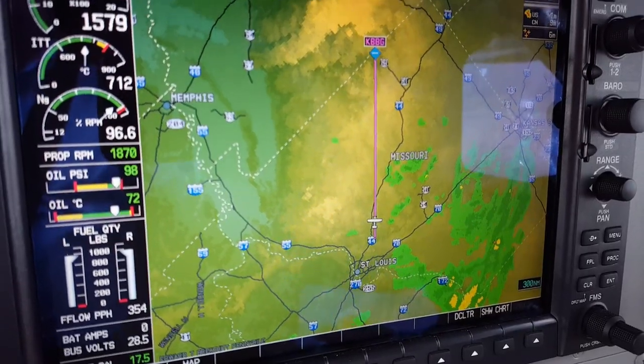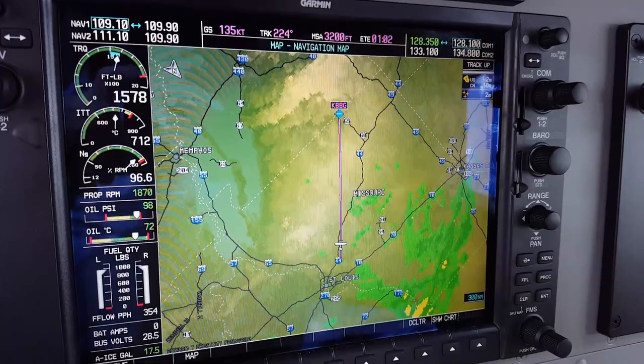I'd like to go down to 16,000 if I can. We've got lower ceilings. That guy deviated for weather — you may not have heard that earlier. Tell you what this looks like right now — it's starting to move south. I think at the worst we're going to see some light rain today.